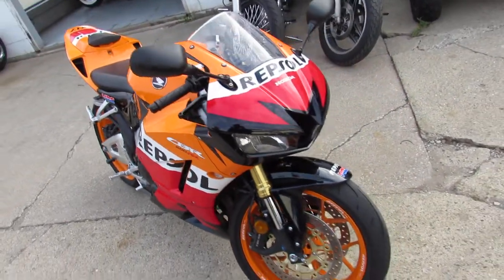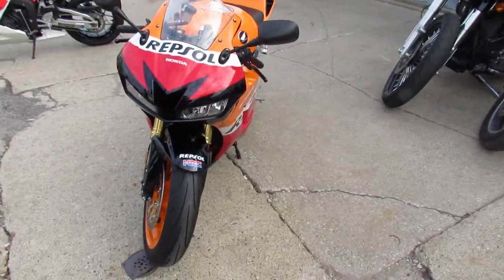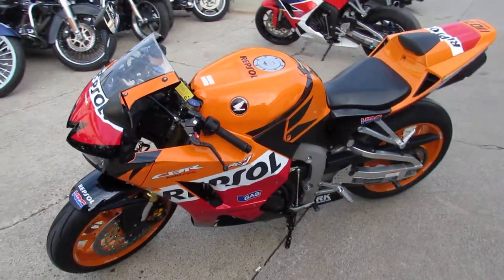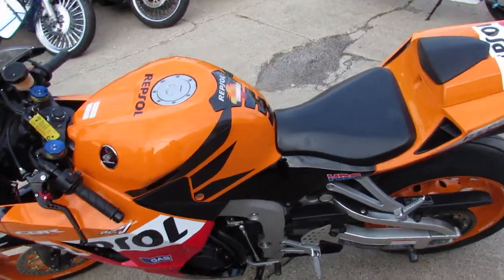For sale, only 7,347 miles, all stock, no modifications. You guys can see it's got the fairings — all plastics. Just serviced at an authorized Honda dealership, inspected and certified. It comes with a six-month warranty. Don't miss out on this one.